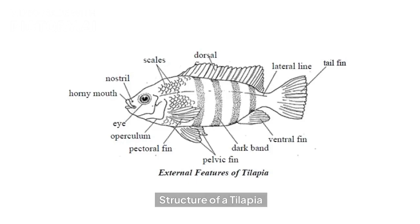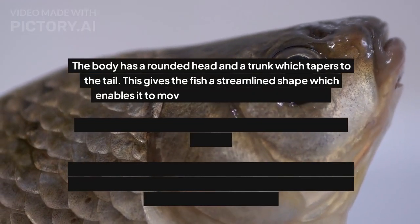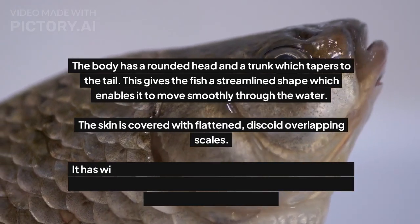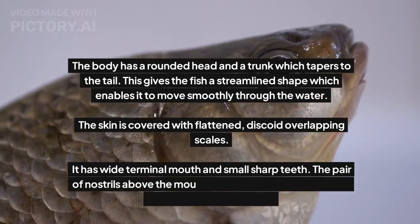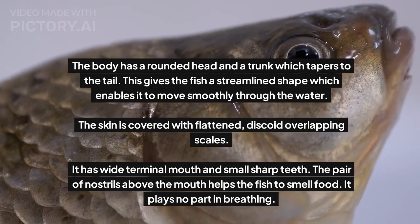Structure of a tilapia: the body has a rounded head and a trunk which tapers to the tail. This gives the fish a streamlined shape which enables it to move smoothly through the water. The skin is covered with flattened, discoid, overlapping scales.